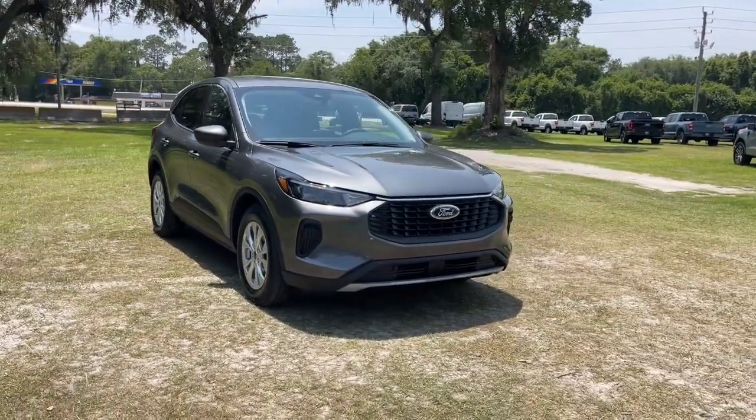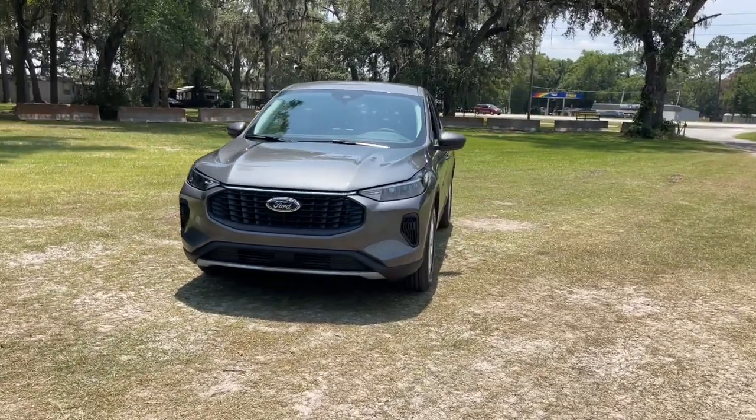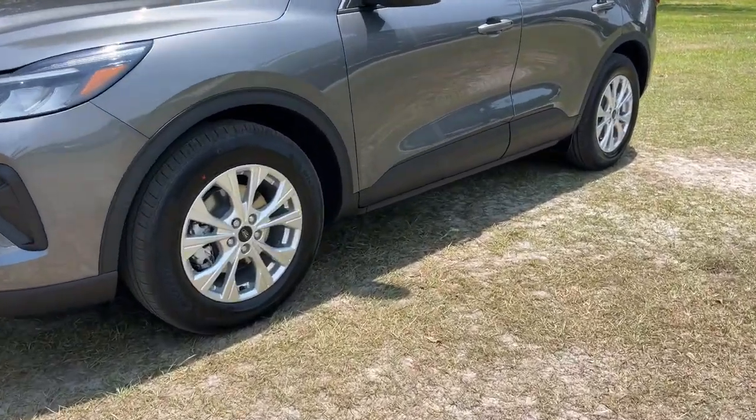Enjoy the view of this 2023 Ford Escape. Take a closer look at this comfortable and capable Escape. This compact SUV is your calm, capable refuge in a hectic world.